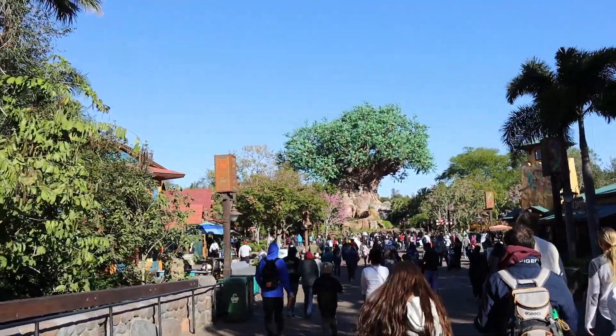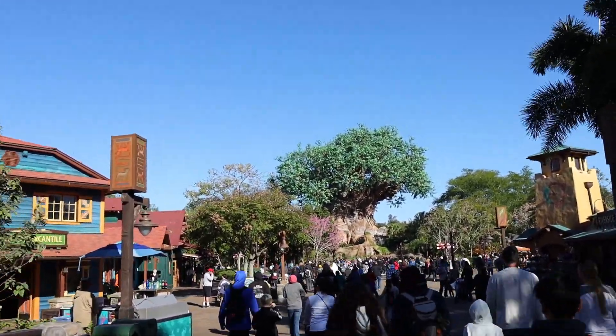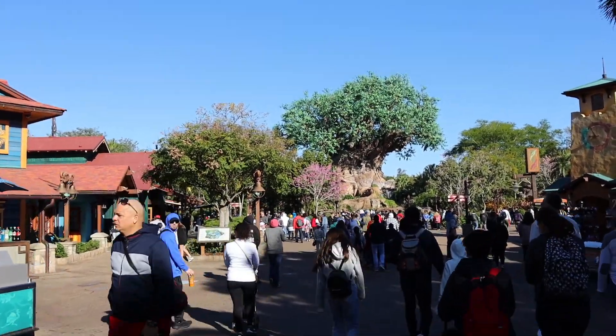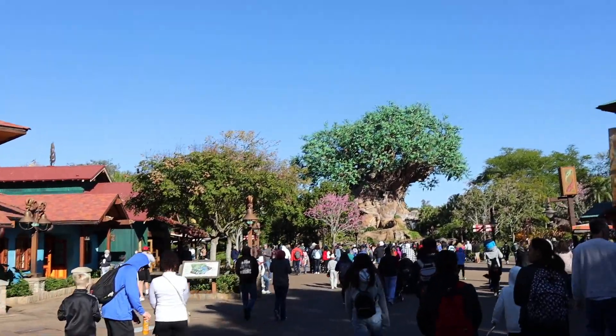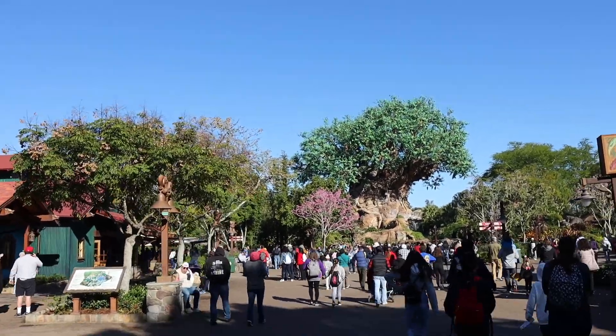Right inside the entrance gates as you're walking into the park, there's the Tree of Life. There's a photo op spot just behind me where the Disney photographers can take your picture, and you can take your own pictures with the tree in the background.